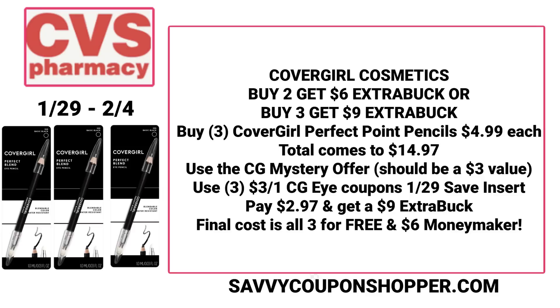There aren't that many good coupons in the SmartSource insert this week. You could grab three of the CoverGirl Perfect Point Pencils — at my store they're $4.99 each, bringing your total to $14.97. That CoverGirl mystery offer should be at least a $3 value. Use three of the $3 off 1 CoverGirl eye coupons from the $1.29 Save insert and you'll pay just $2.97, then get back a $9 extra buck — making all three completely free plus a $6 moneymaker.